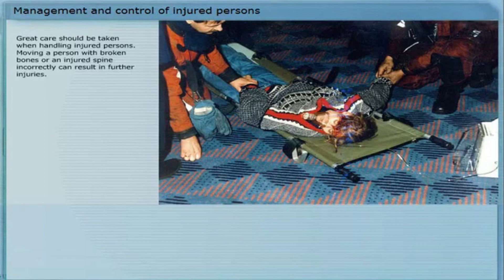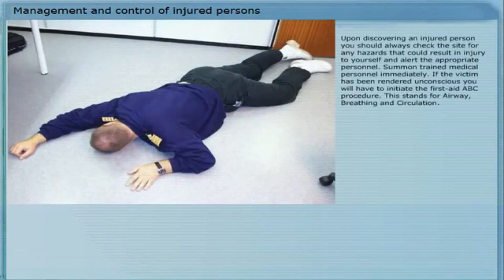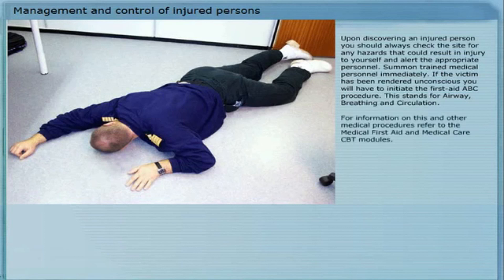Great care should be taken when handling injured persons. Moving a person with broken bones or an injured spine incorrectly can result in further injuries. Splints or other supports should be set on potentially broken bones before a patient is moved. However, if a life-threatening danger exists, such as a fire or a collapsing structure, it is more important to move the patient as quickly as possible to a safe area. Upon discovering an injured person, you should always check the site for any hazards that could result in injury to yourself, and alert the appropriate personnel. Summon trained medical personnel immediately. If the victim has been rendered unconscious, you will have to initiate the first aid procedure — airway, breathing and circulation. For information on this and other medical procedures, refer to the medical first aid and medical care CBT modules.